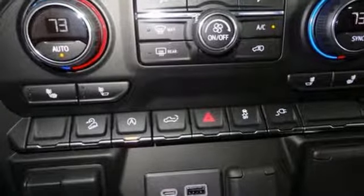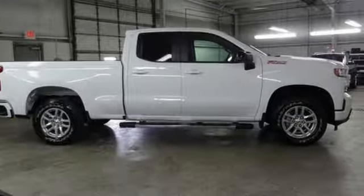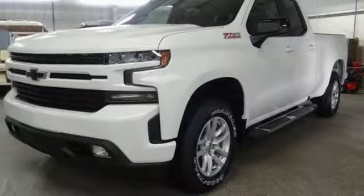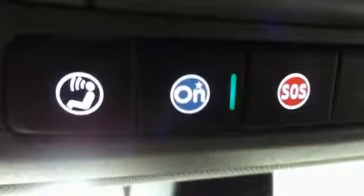V8 engine, electronic shift on the fly, engine auto stop start feature, trailer brake controller, streaming audio, power heated mirrors, dual zone climate control, aluminum wheels, gas pressurized shocks, and automatic transmission.